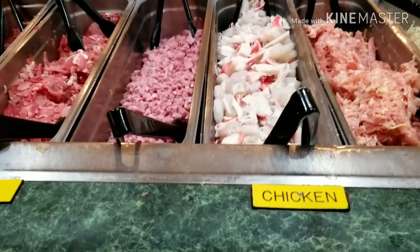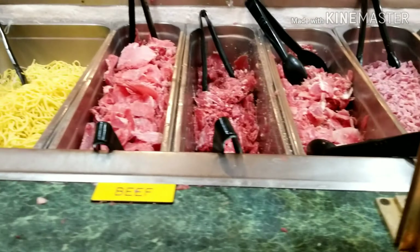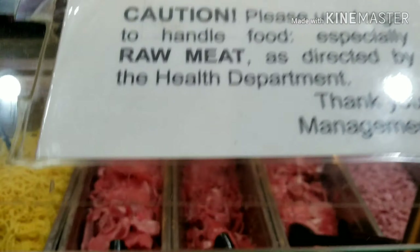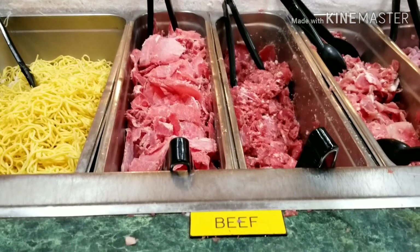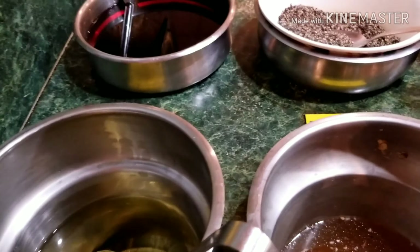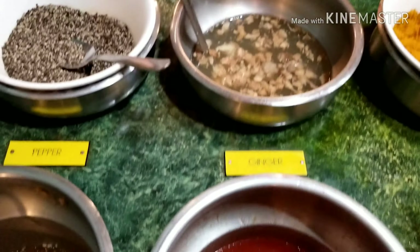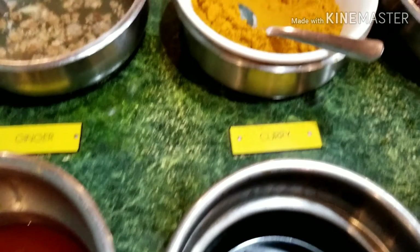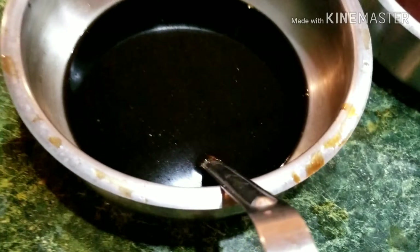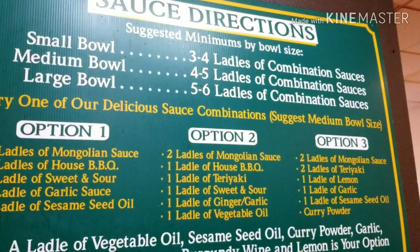I can see there's seafood — I love the seafood. And right now I'm showing you guys there's chicken, there's pork, and there's beef. There's also a large selection of sauces on the left side. There's a large selection that you can experiment with — what kind of sauce you want according to your taste — because the good thing about this place is you can make your own.